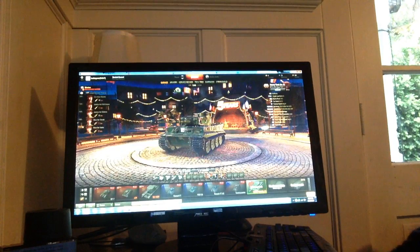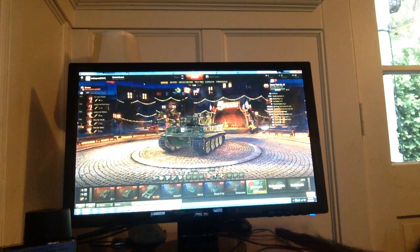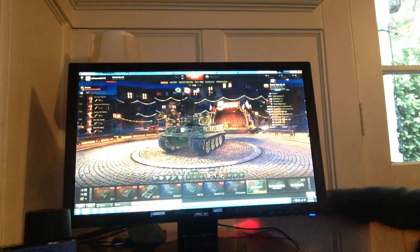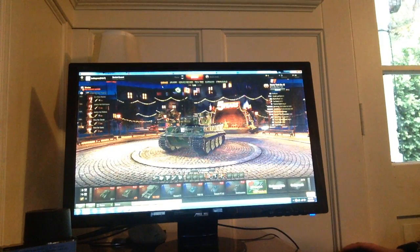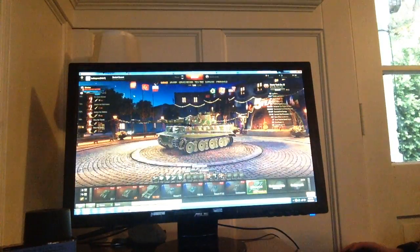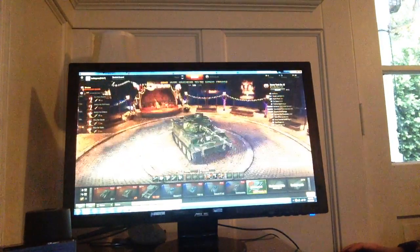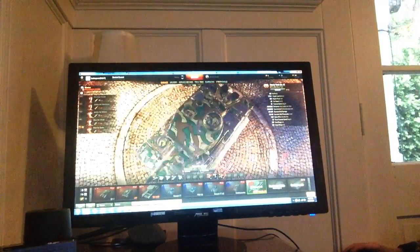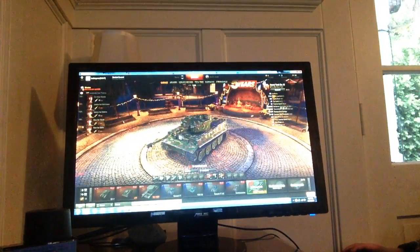If you ever go to Wargaming's website, they do have an array of different channels — one being the Chieftain's Hatch, where they go inside the ships and inside the tanks. That leads me to the next show I'll recommend to you, which is 'Inside the Ships.' It's a very nice show — it'll tell you how that ship was made famous, why it should be known, and it's just a nice show.